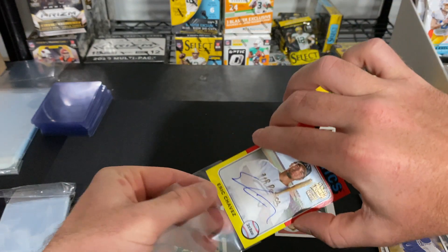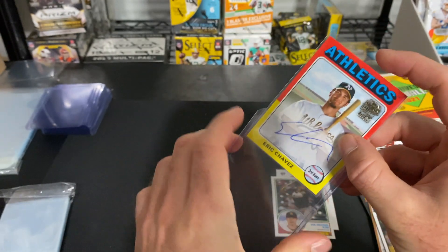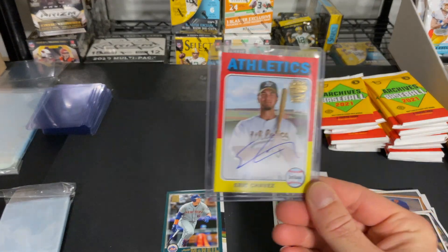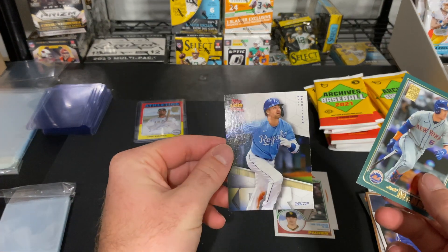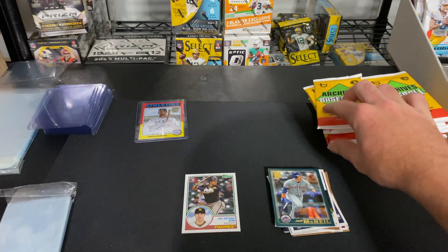First on-card auto — Eric Chavez of the Oakland Athletics, pretty sure he was on the 2010 and earlier Athletics teams. Very cool right there. Let's put that back. We also have Jeff McNeil and Whit Merrifield — I'll move these to the middle so you guys can see the piles better.